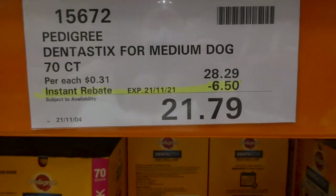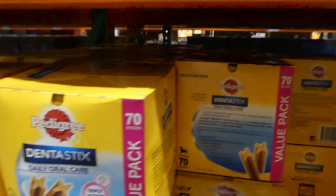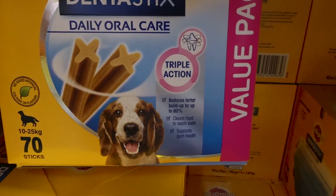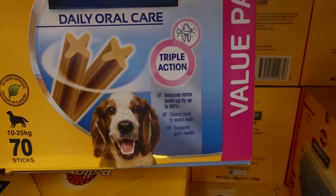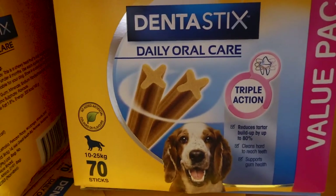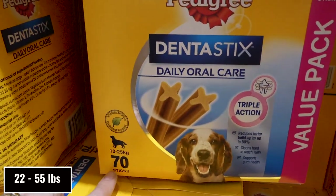Pedigree Dentastix for medium dogs is a 70-count pack, $6.50 off down to $21.80. Triple action: reduces tartar buildup by up to 80%, cleans hard-to-reach teeth, and supports gum health. No artificial colors or flavors, and it's for dogs 10 to 25 kilos.